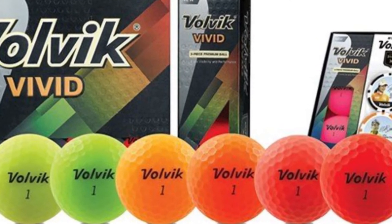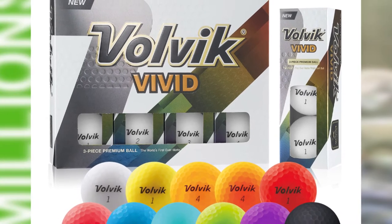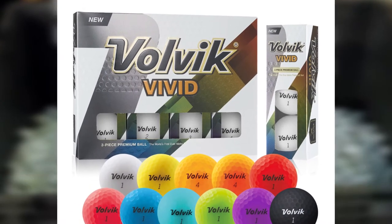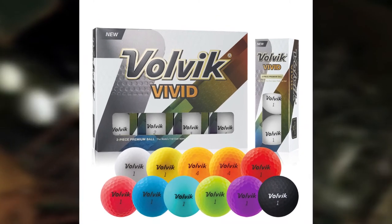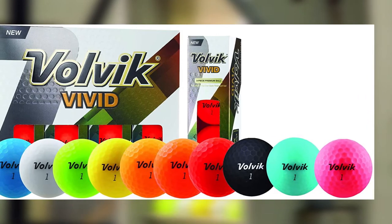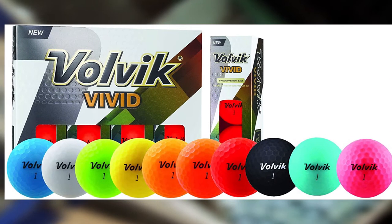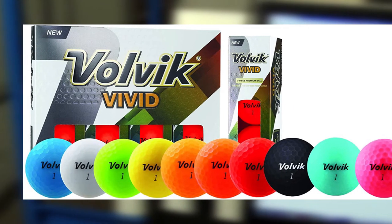The color variations of Volvik Vivid are the cherry on top — they created eye-catching yet contrasting colors with the green. And even if you don't like them, you can personalize the balls. The Volvik Vivid Matte golf balls are definitely among the most expensive from this brand, but the brand always ensures premium quality products with unique features. With its stylish look, the Vivid Matte also makes the best gift item for your buddies.